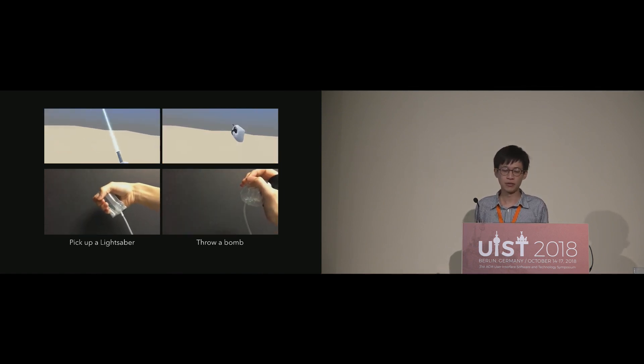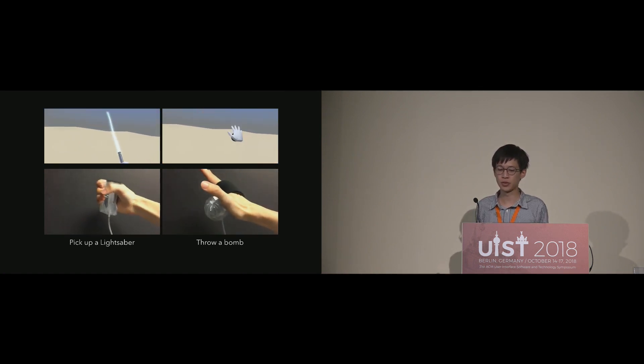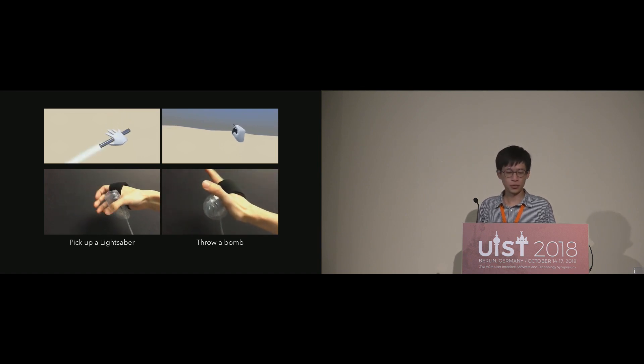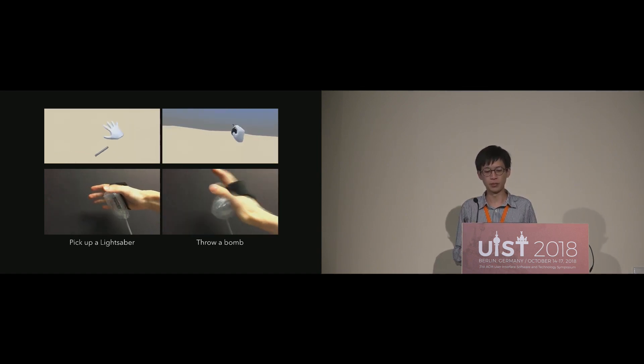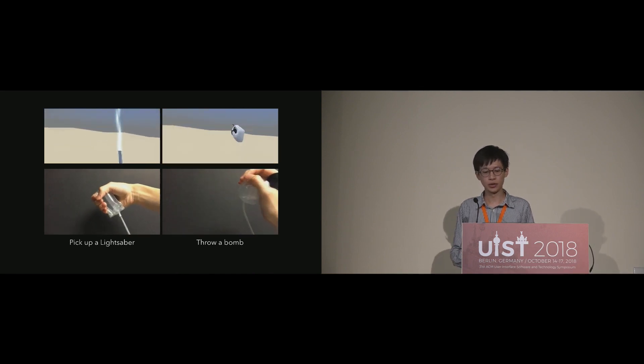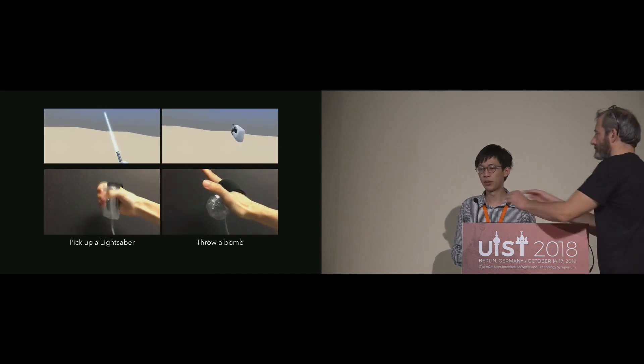Pop-Up consists of several airbags worn on the palm that are capable of popping up to primitive shapes and flattening. For example, wearing a cylindrical airbag to emulate the haptic feedback of picking up a lightsaber, or wearing a spherical airbag for the feedback of throwing away a virtual bomb.